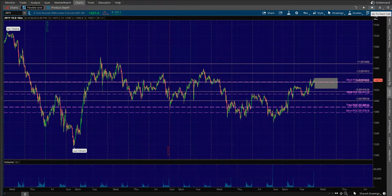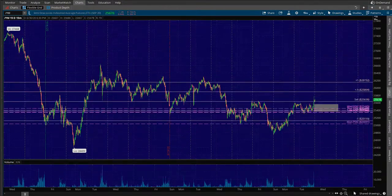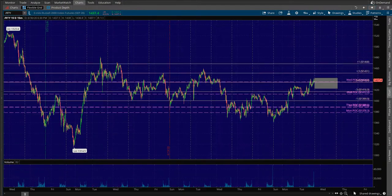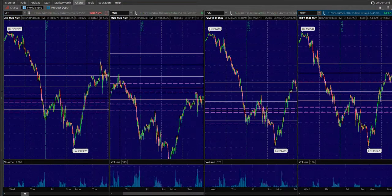RTY is very similar — actually more similar to ES. There are some decent lines on the +0.5 and the +1. To the downside, not many lines on the negative 0.5, but you have big round number 1,400 on negative one, and then all of these demand pockets and POCs into the negative 1.5 and the negative 2.